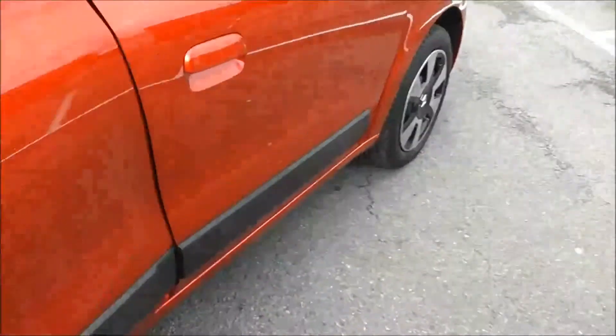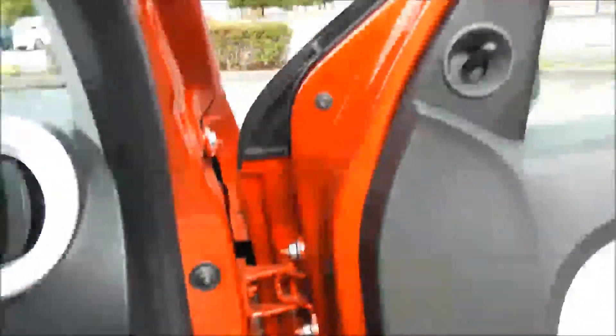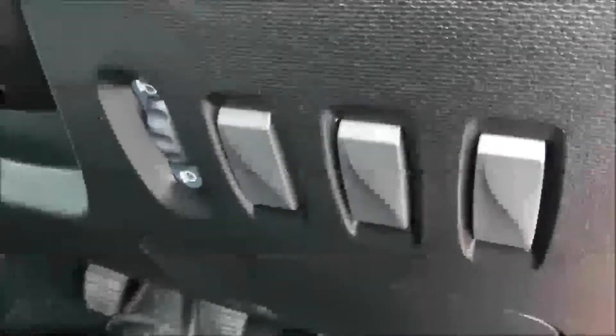You then have plenty of legroom in the back as well. Moving into the front of the vehicle, you have the same interior running right the way through, with a height-adjustable driver's seat. To the right-hand side of the steering wheel, you have all your various lighting controls.